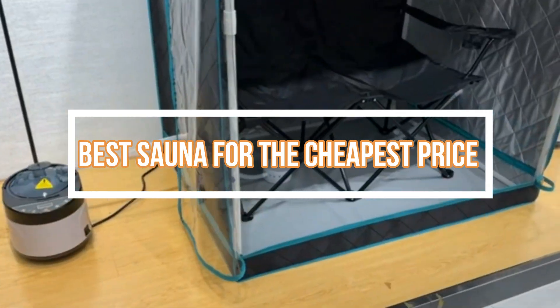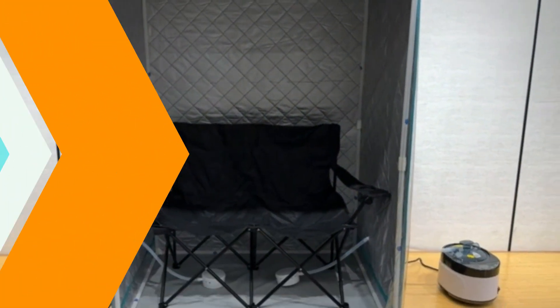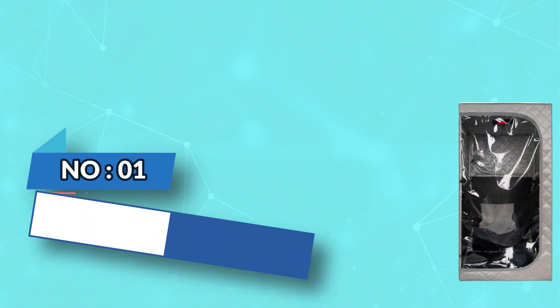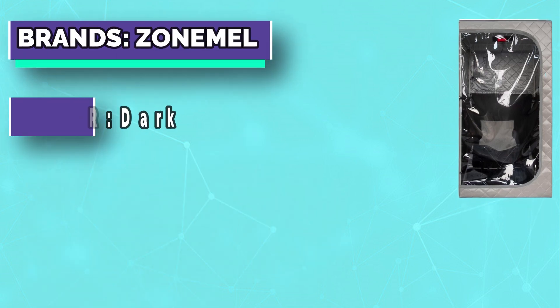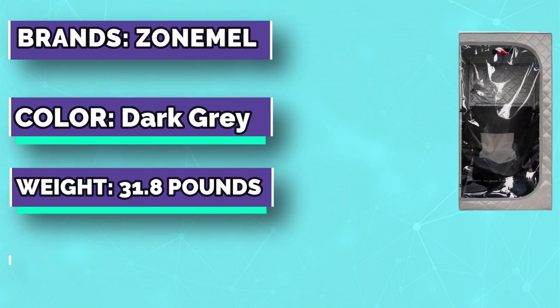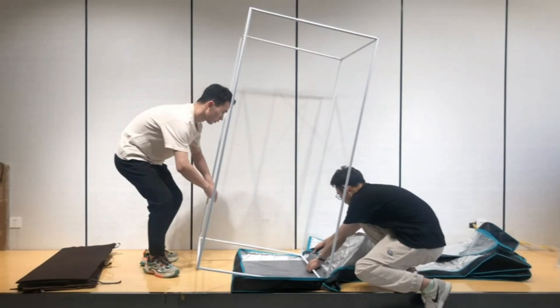Number one: Zone Meal Sauna for the cheapest price. A fully transparent sauna door provides a wide view and can eliminate discomfort reactions in the dark. The completely transparent design will not affect your ability to watch TV programs or other activities while in the sauna.